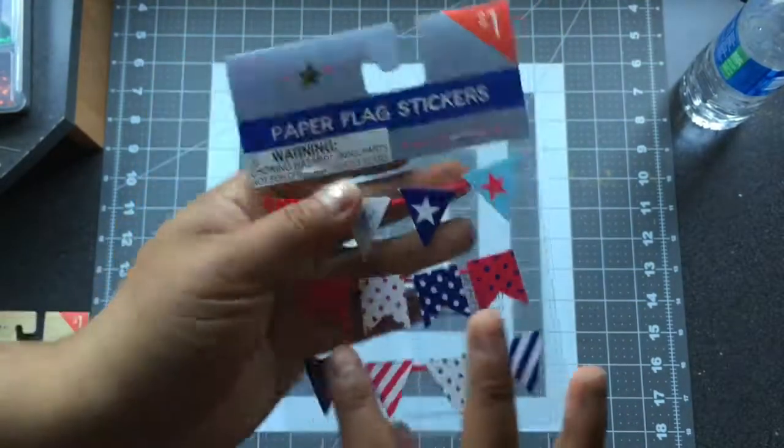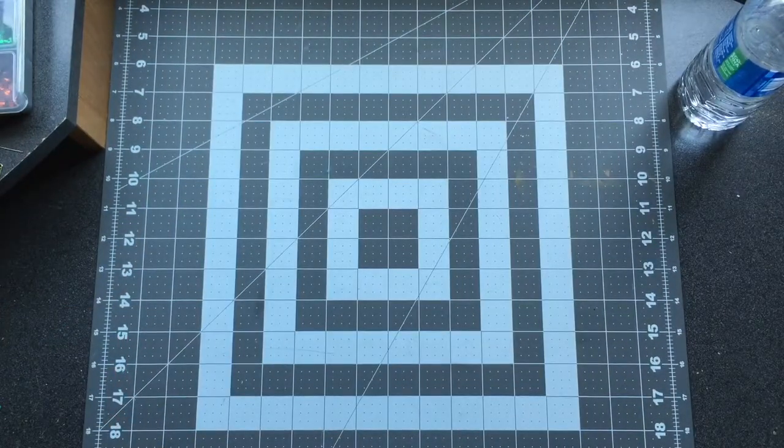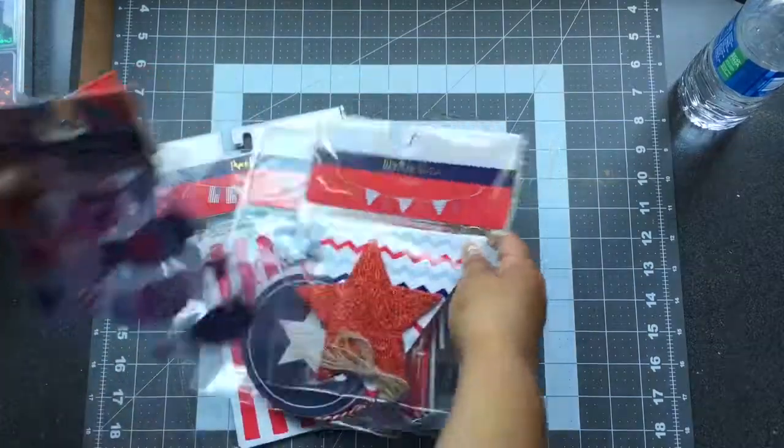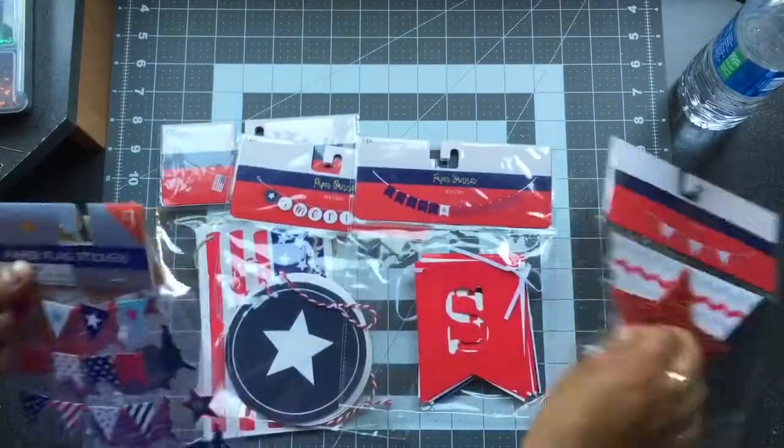That's the end of my haul! Hope you guys enjoyed it and hope you're having a good day. I'll see you guys next time — bye!